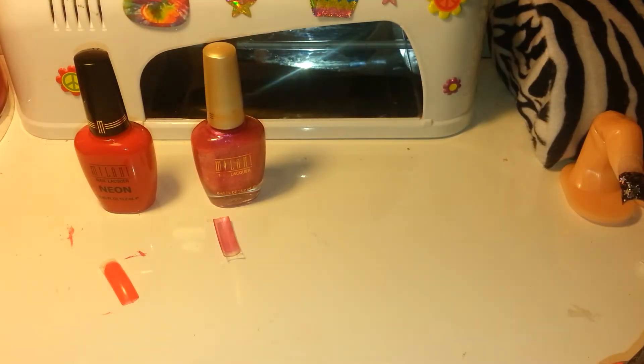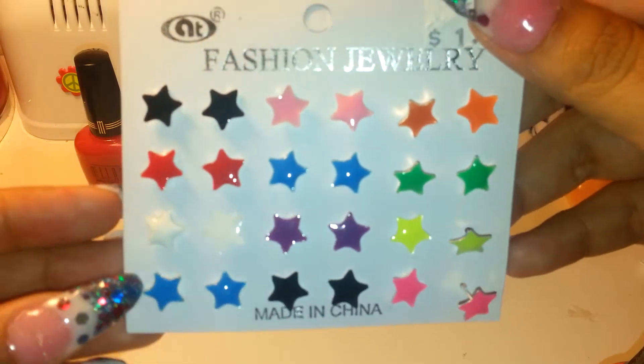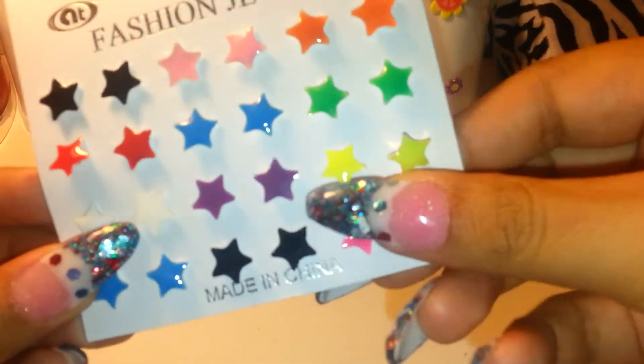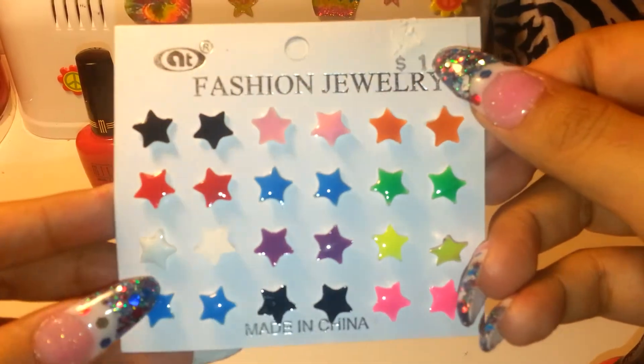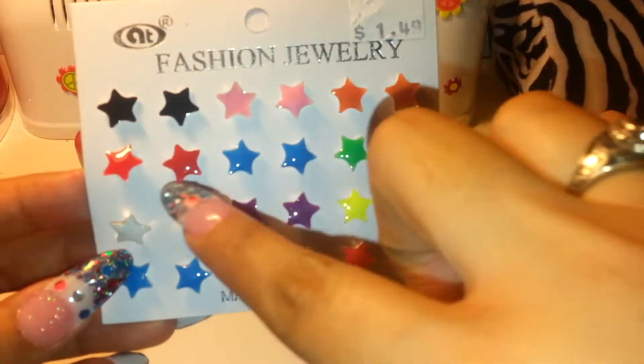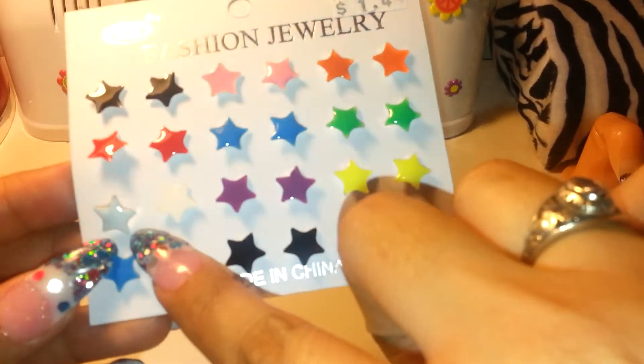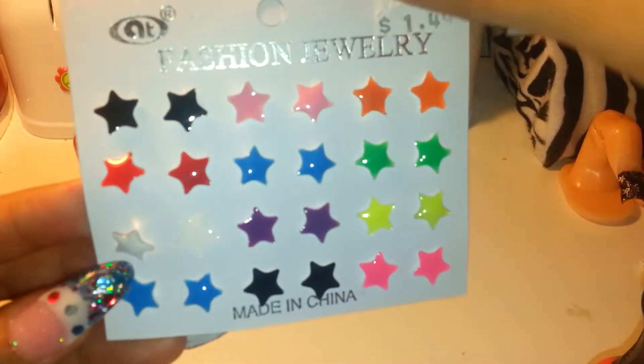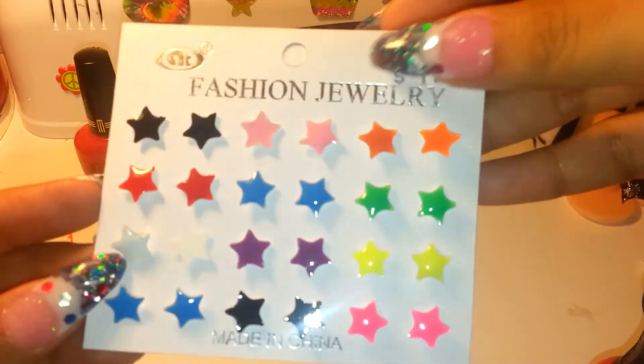The next place I went to was Balsan. I got a few things there — I got these beautiful neon star earrings. They're all different colors: black, pink, orange, red, blue, green, white, purple, neon yellow, another blue, black and pink. These are only $1.49.